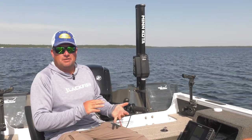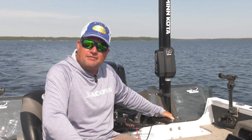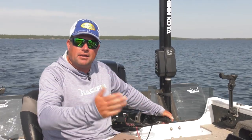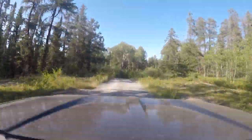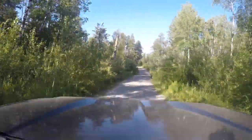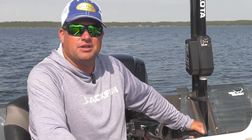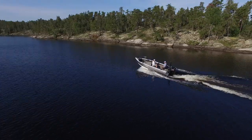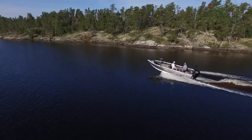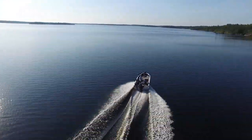I've driven up to Thompson, up to Lynn Lake, all over the place — and we're only three to three and a half hours north and east of Winnipeg. It's really a hop, skip, and a jump to get here. Just off the beaten path far enough that it misses a lot of people, but it's not that terribly hard to get to, which makes it pretty intriguing.